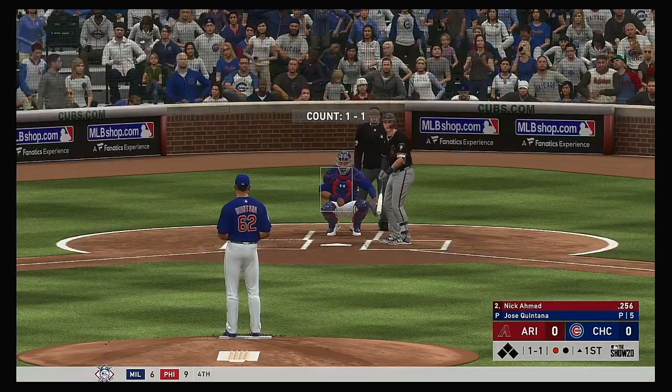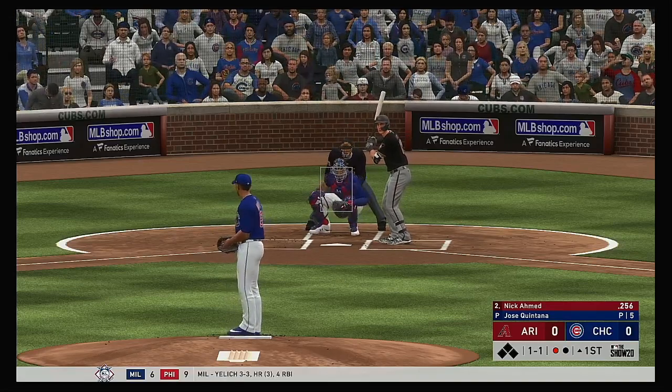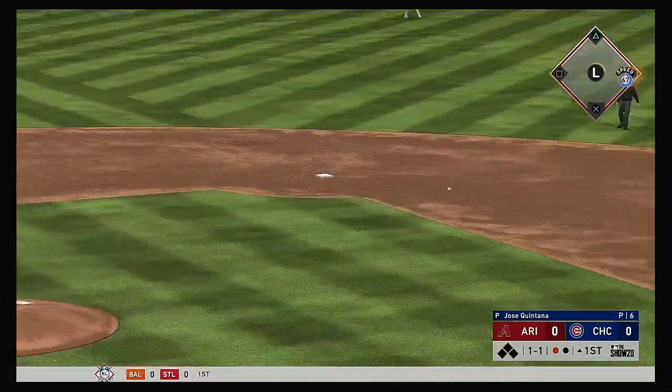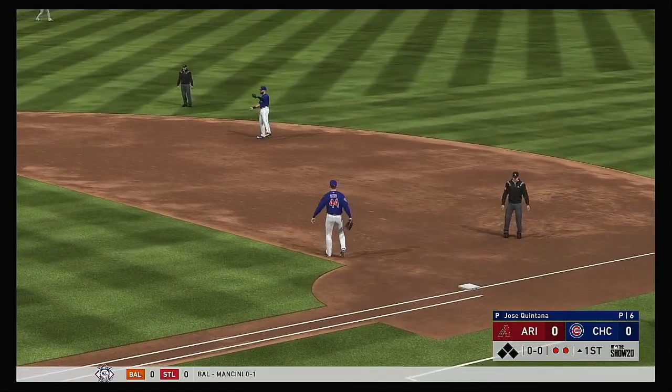And that means that Nick Ahmed will be the next to bat. The 1-1. Grounded to short. There's Baez. And the off-balance throw gets him. Nice play for the out.